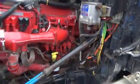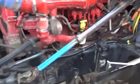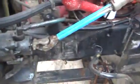This engine looks clean. There are a couple of wet spots, oil dripping.